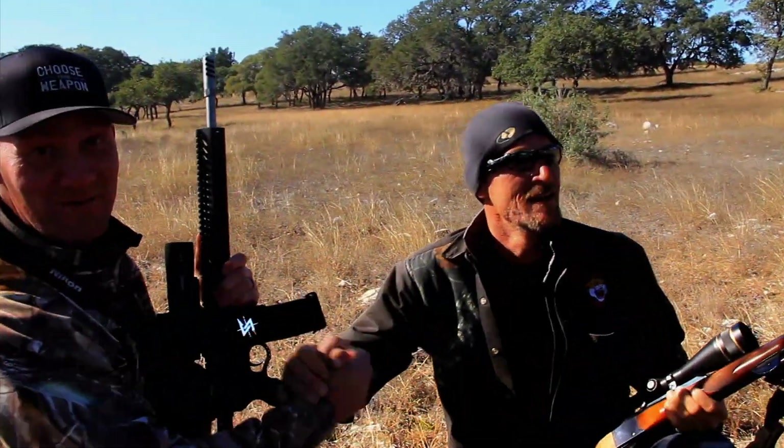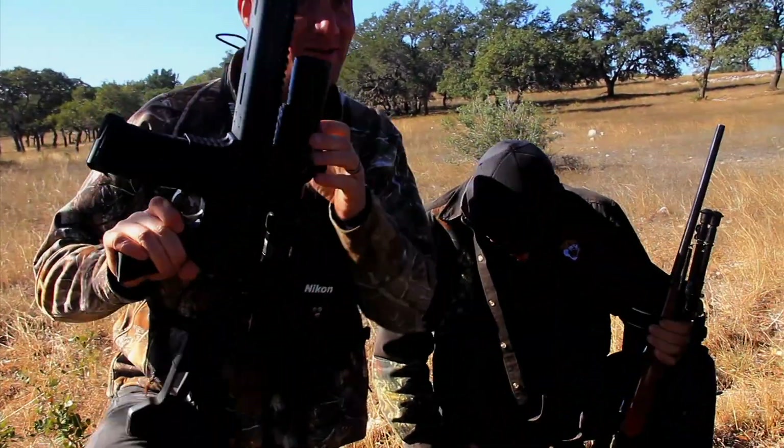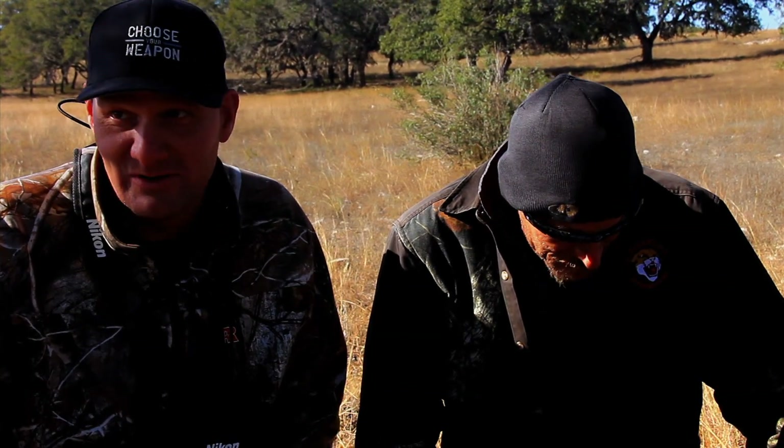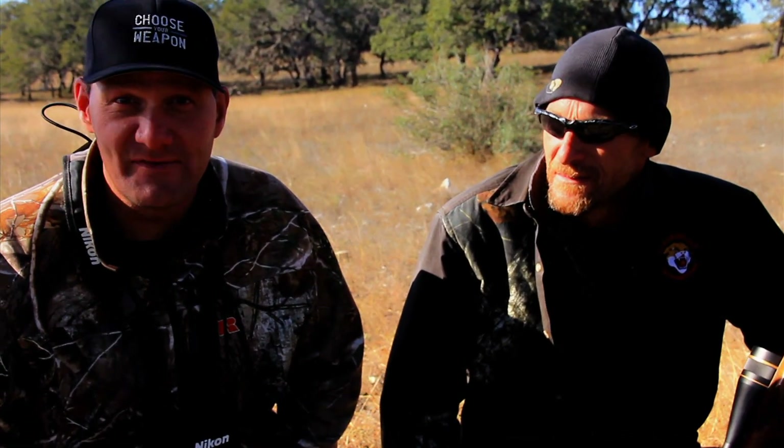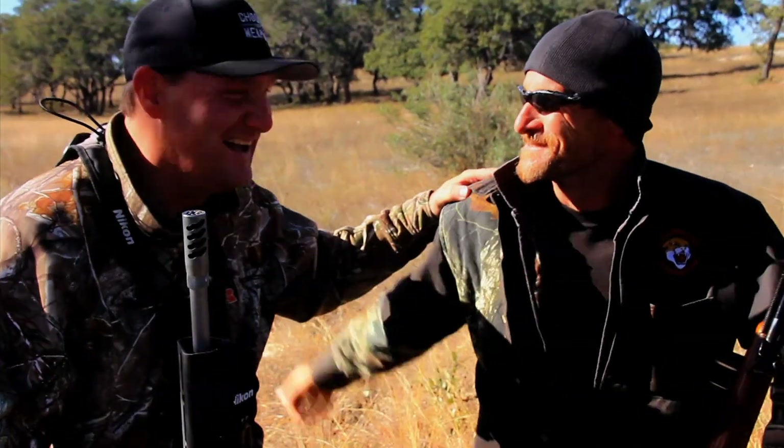Beautiful. We woke up this morning thinking there was no way we'd find a black buck — the wind was bad and we'd dropped nearly 25 to 30 degrees. People will tell you it's not cold in Texas in December, but it is. Many times without the camera we could have killed a black buck, but we really wanted to show you one. It's an animal I've been wanting to hunt for many many years — absolutely beautiful, truly special — and we're really happy to bring it to the network with an AR.